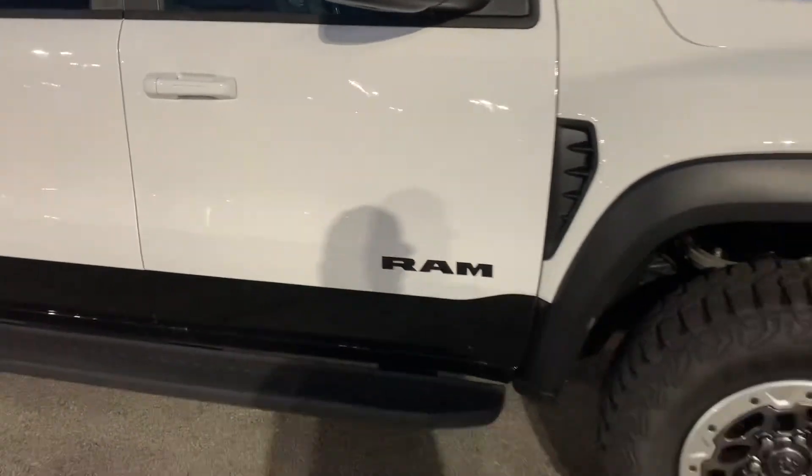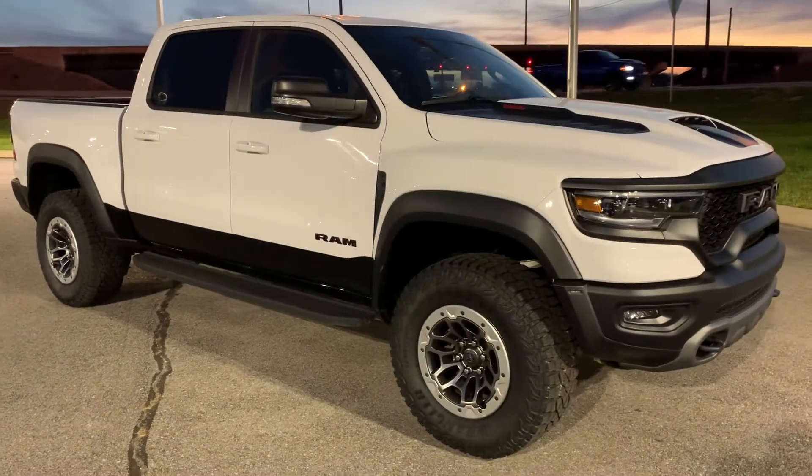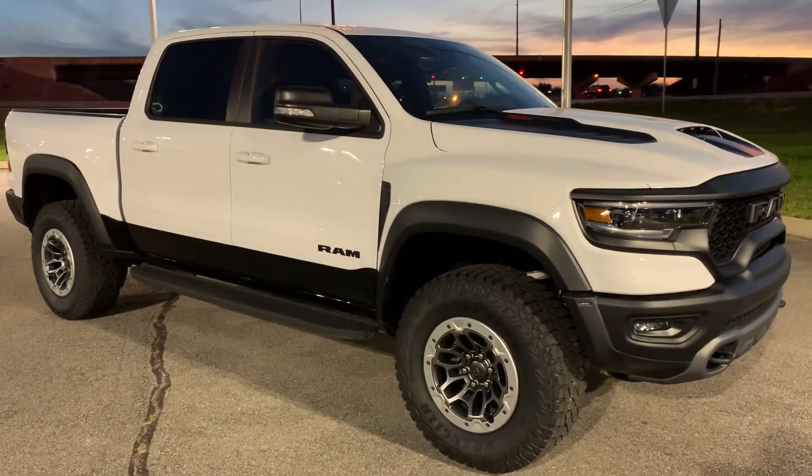Let me know what y'all think of these trucks — I think they're pretty sweet. Would y'all drive one? Leave a comment, like and subscribe, and I'll see y'all later. Peace.